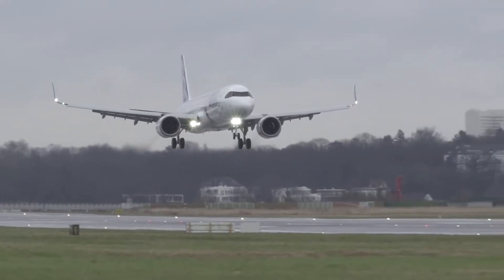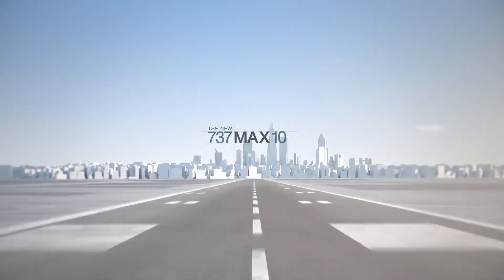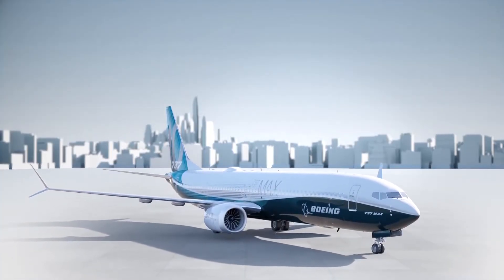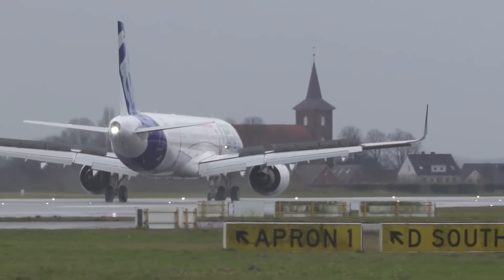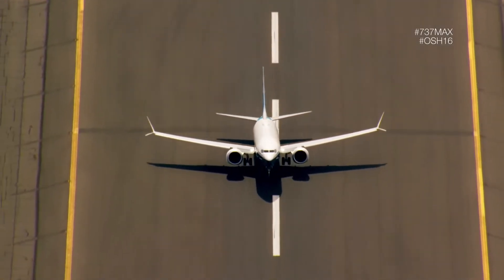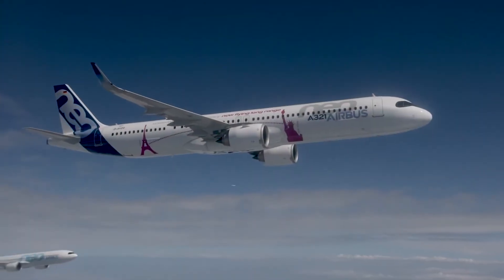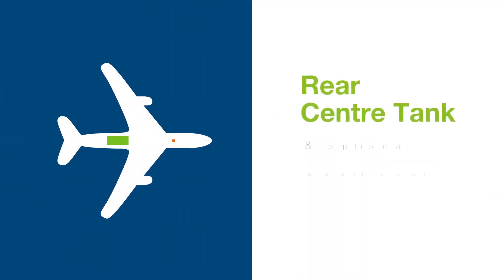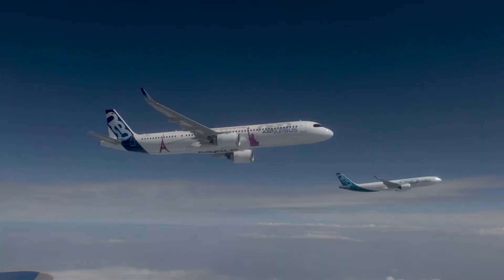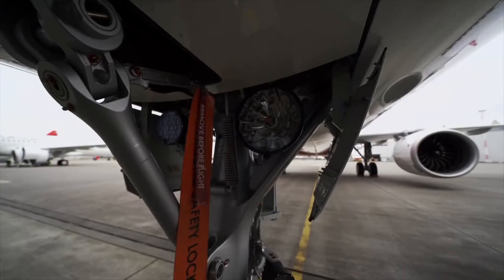The A321XLR has a large capacity of between 180 and 220 passengers, compared to a similar capacity for the 737 MAX 10 of 188 to 220 in a typical configuration. Both aircraft are nearly identical in capacity, so let's see if range will set them apart. The A321XLR has, not surprisingly, a much better range, with 8,700 kilometers. The 737 MAX 10 pales in comparison, with only 6,110 kilometers of range.